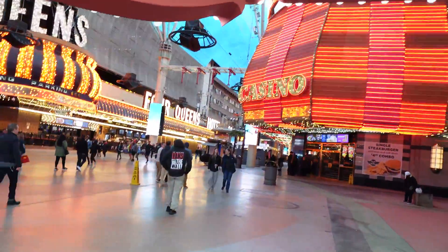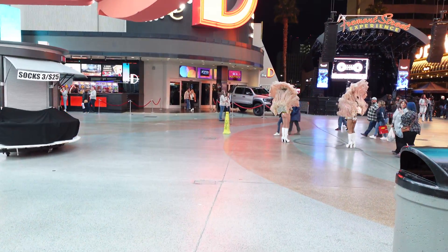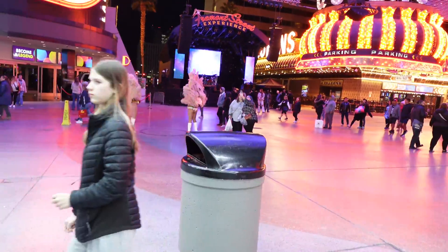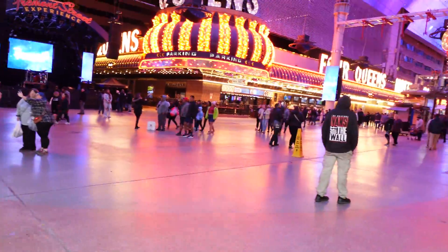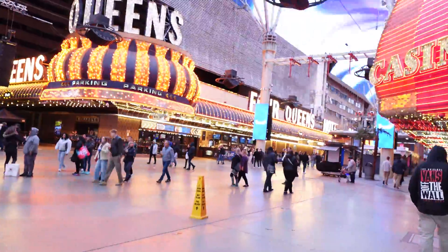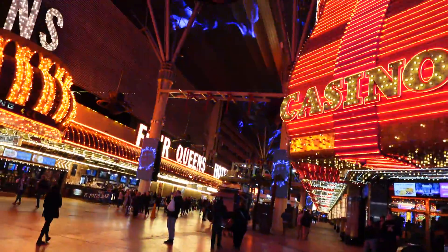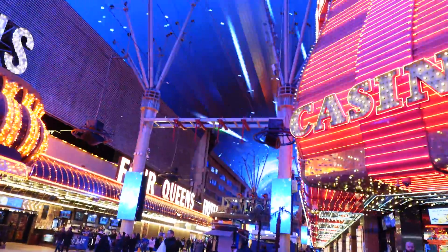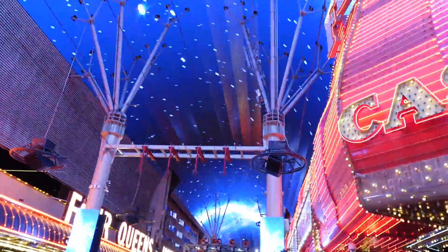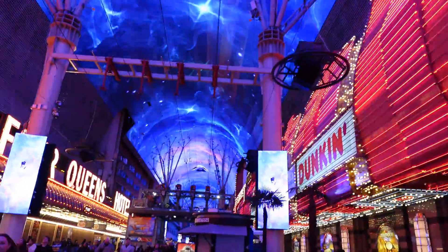One thing to be aware of is that this is Vegas and there are a lot of scams. You'll notice the Vegas showgirls standing here — they will happily come up and take a photo with you and then tell you it costs $40, and they won't take no for an answer once the photo has been taken. There will also be people who try to hand you something and say 'here's a free CD' and then charge you for it. Don't accept anything from anyone, and don't take photos with any characters or showgirls, because they will try to get money out of you and it won't be cheap.